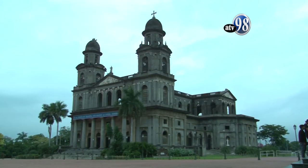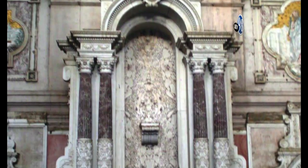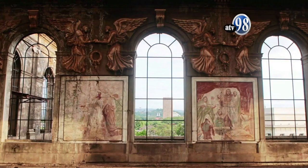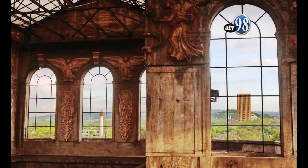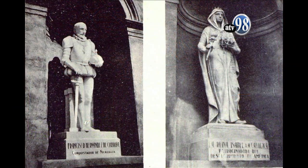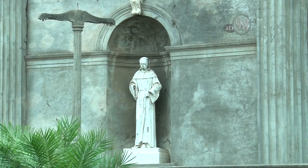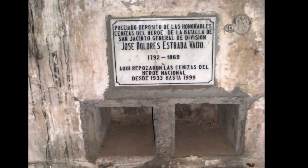El edificio posee diseños arquitectónicos victorianos, con réplicas europeas, de estilo renacentista y neoclásico. La Catedral Metropolitana de Santiago tenía una decoración suntuosa en el exterior e interior, entre ellos vitrales, nichos, altares de mármol, esculturas de bajo y alto relieve, hechas por el escultor granadino Jorge Navas Cordonero, así como bóvedas iluminadas.